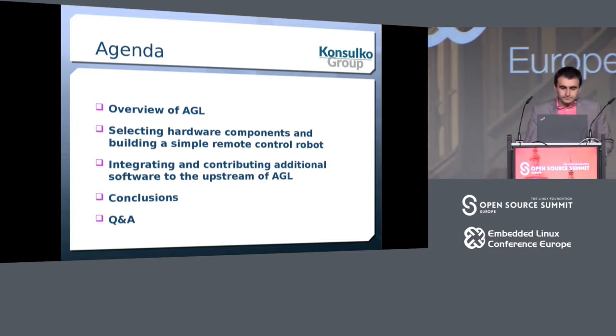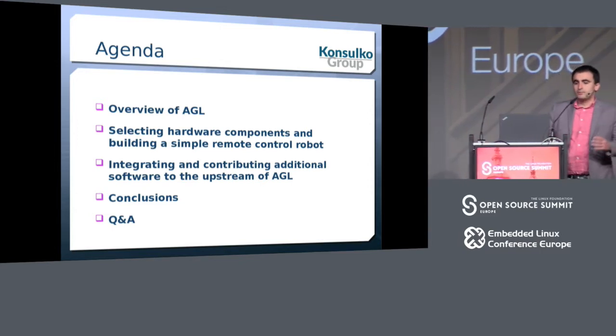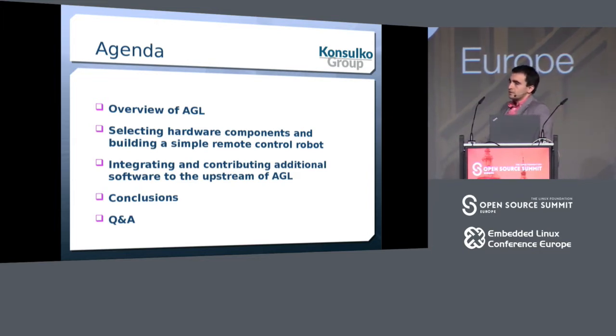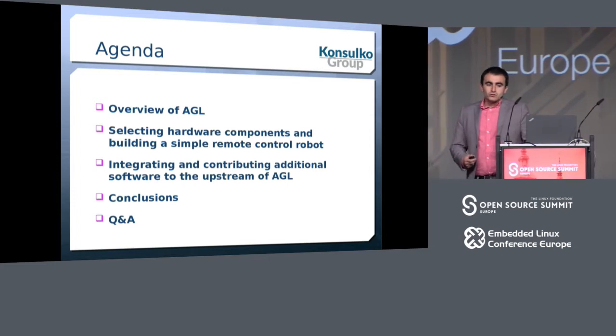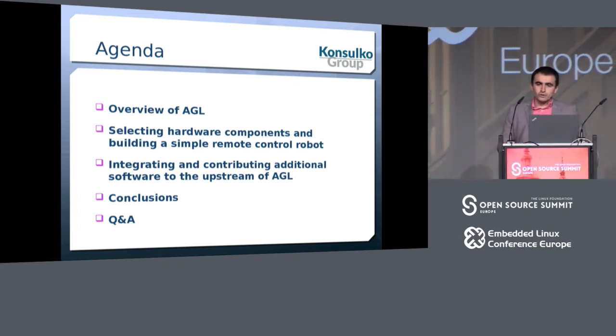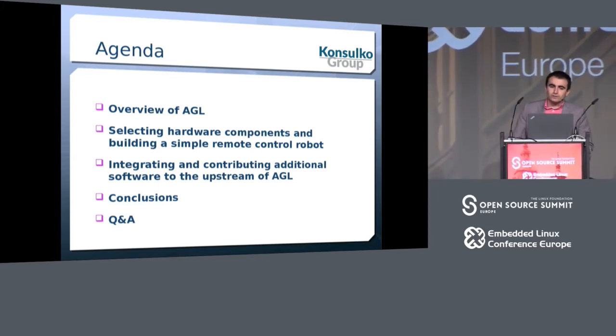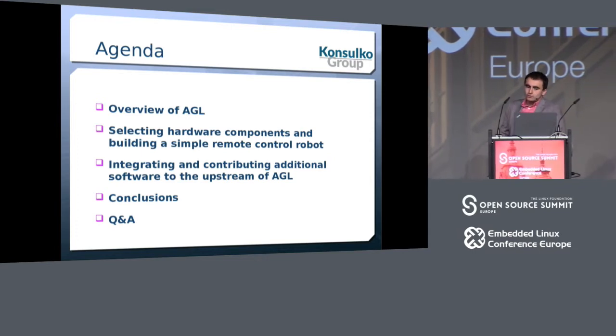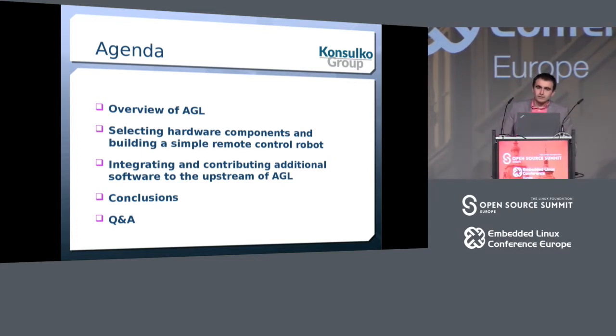The agenda for this talk contains a brief overview of automotive-grade Linux. After that, I'll speak about the supported hardware in AGL and how we can use it with peripheral devices to build a different product — let's say, a toy. Later on, I'll explain how to do integration and contribution of software to AGL, followed by conclusions and Q&A.